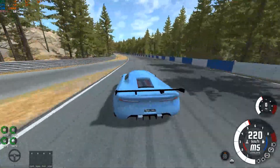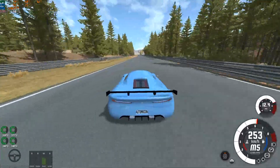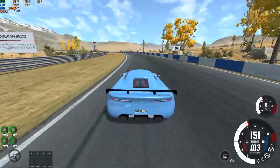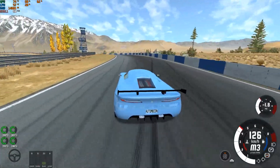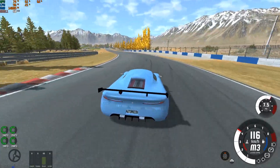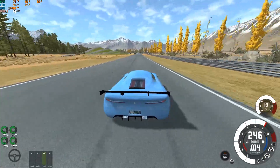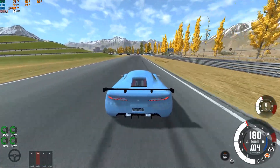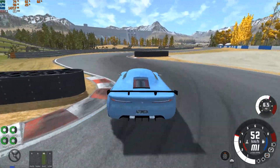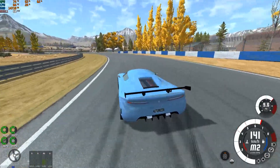The car is really scary to drive — really scary. I have a super amount of downforce and the suspension has been tuned against oversteer, but the power is so brutal. The top speed of this car is 420 kph — I've tested it on the BeamNG grid map.